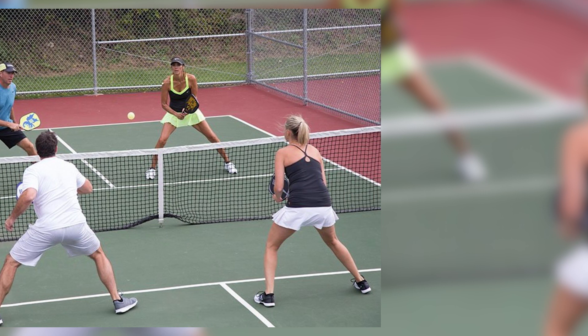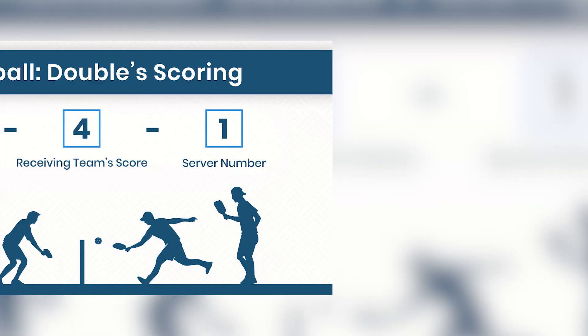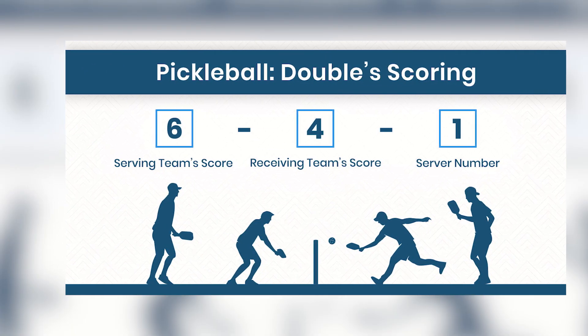Scoring. Pickleball typically follows a rally scoring system where points can be won on both serves. A game is usually played to 11 points, and the winning team or player must win by at least two points.